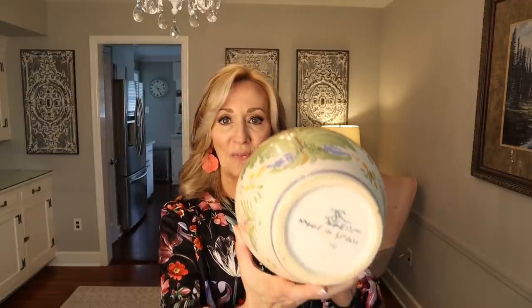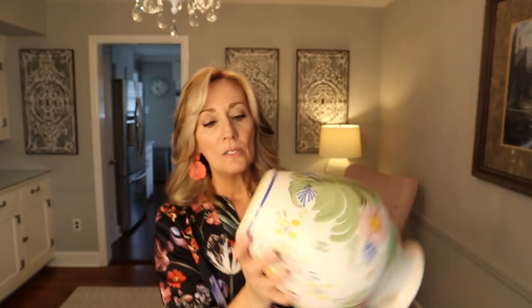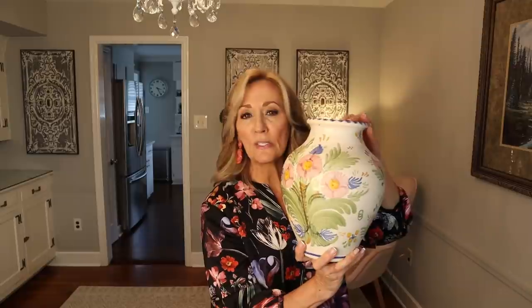It says made in Spain on the bottom. I don't know that I've found too many made-in-Spain pottery pieces. Part of the writing almost looks like Japanese writing, so I'm going to show that to see if anybody has any knowledge of this signature — maybe that's the company mark. I paid Roger $5 for it, and I'll probably get — I'm guessing because I haven't researched it yet — probably $28 to $32. Beautiful vase.